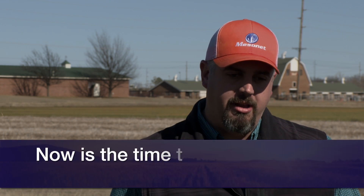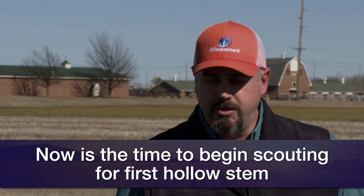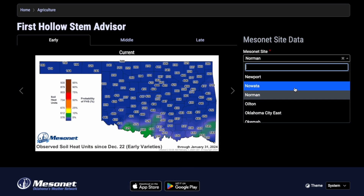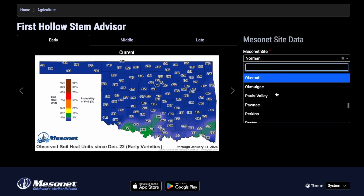Some are looking at the insurance date in mid-March, but we're usually hitting first hollow stem with the varieties we're growing now back in February. So really this month in February we need to be looking at those fields. We have tools online like the Mesonet app's first hollow stem tool where you can put in variables like what your varieties are, and we also have some other tools and fact sheets to support that.